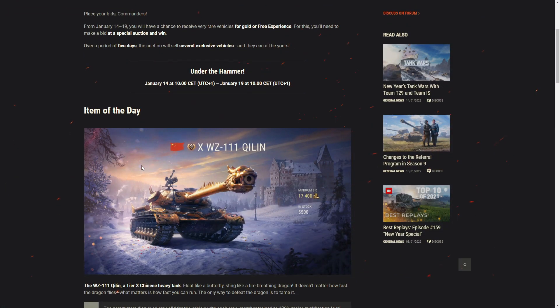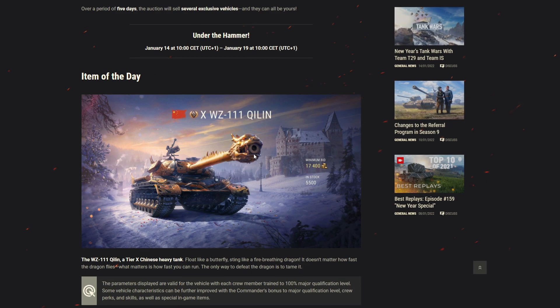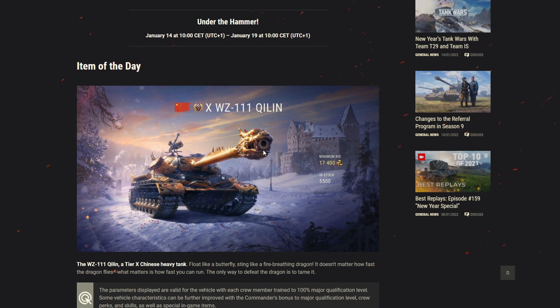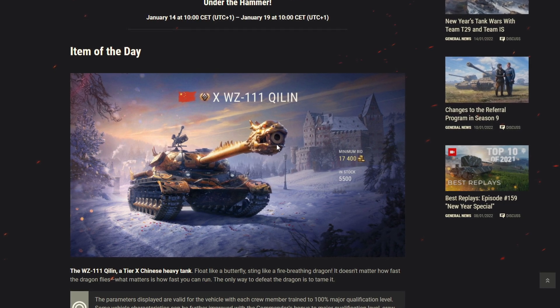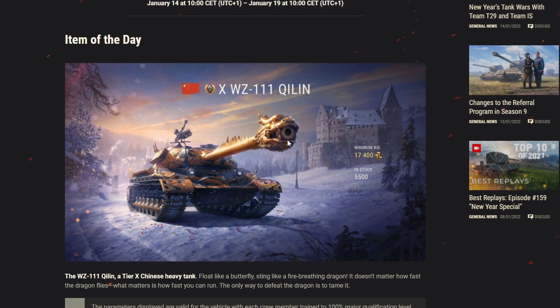Can I see the price over here? Yes, I can. 17,400 gold and 5,500 units in stock on EU server. So this is cheaper than the first 1.13 Opera, but this one is actually a bit special.